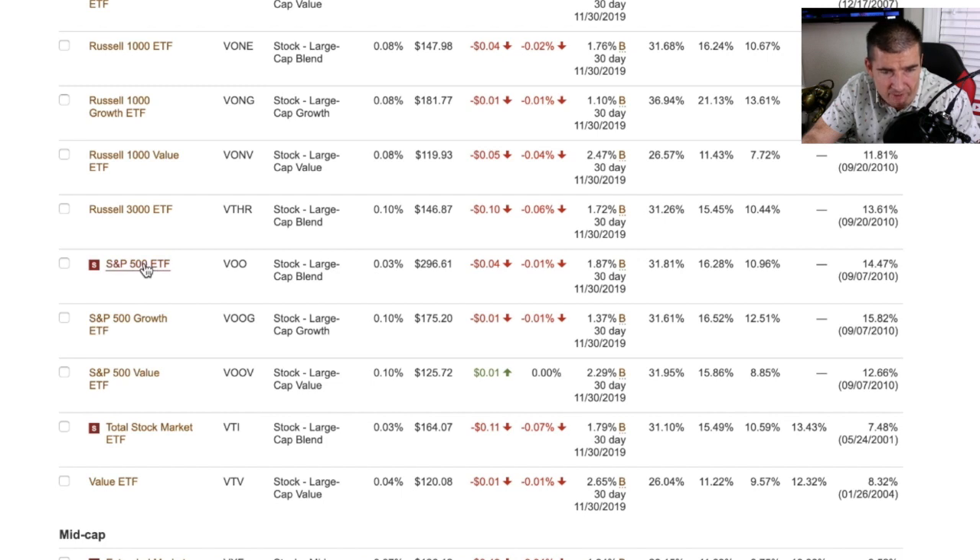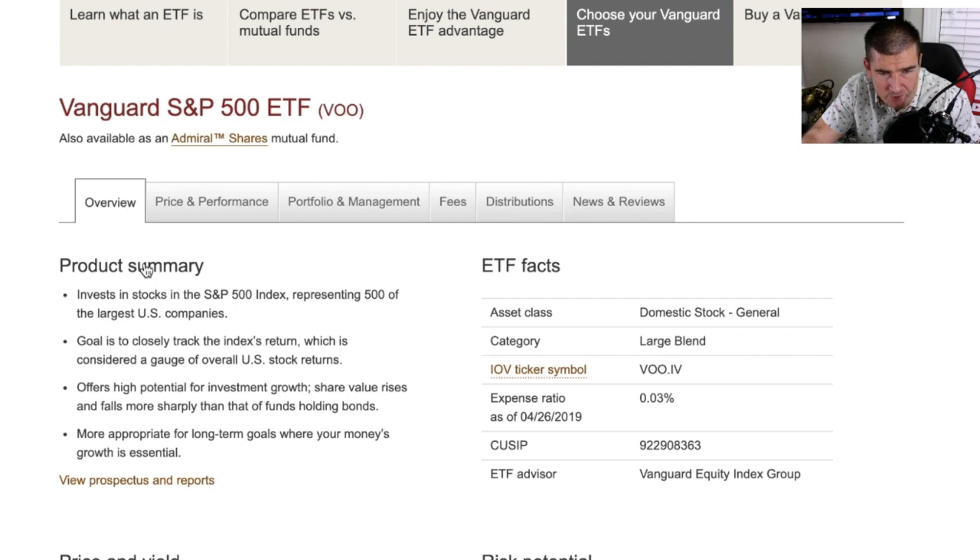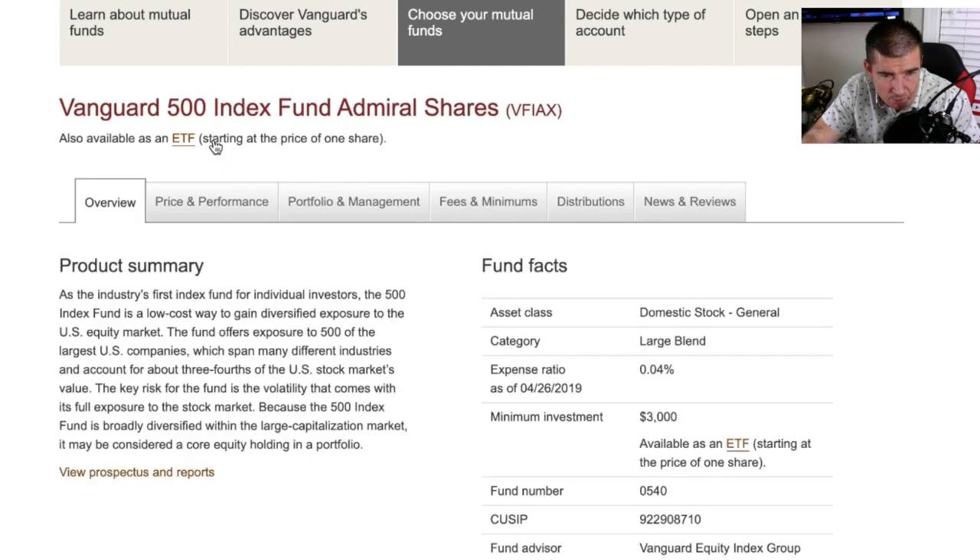If you hover over the ETF and click on it, it brings you to the details page. The expense ratio is 0.03%. You can also check out the comparable index fund by clicking on admiral shares, which is VFIAX. It carries a slightly higher expense ratio of 0.04% and a $3,000 minimum. My most successful YouTube video compared index funds to the ETF and I found no real difference — Vanguard offers both with the exact same holdings.